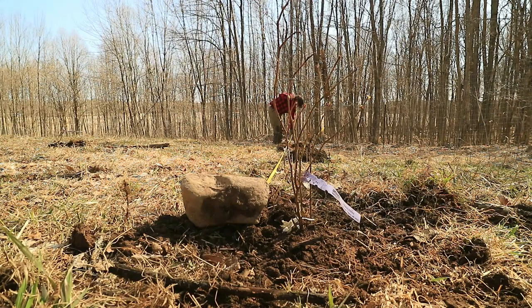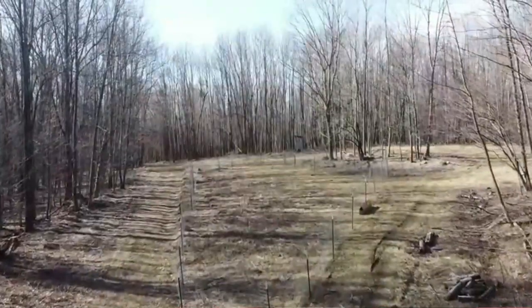All 30 blueberries are in the ground. It's supposed to rain tomorrow night, so they're going to get a good drink and get nice and settled. Hopefully there's enough of a break in the rain for me to get out here and get some of this brush mowed down and get some wood chips on these berries.